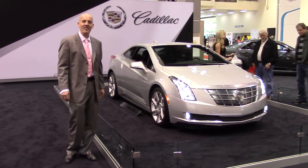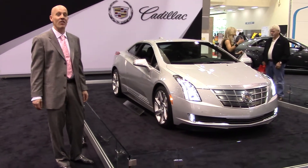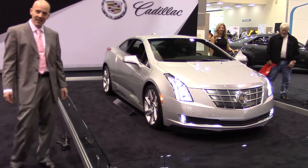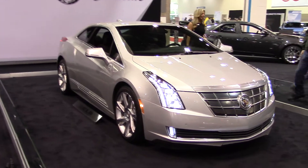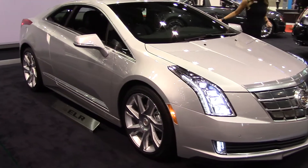Hey guys, Joe Teddy here, live at the Seattle Auto Show at Century Lakefield here in Seattle, taking a look at one of the stars of the show, the only 2014 Cadillac ELR. Let's come take a look around this car — absolutely knockout, one of the very, very best looking vehicles at the entire Auto Show.